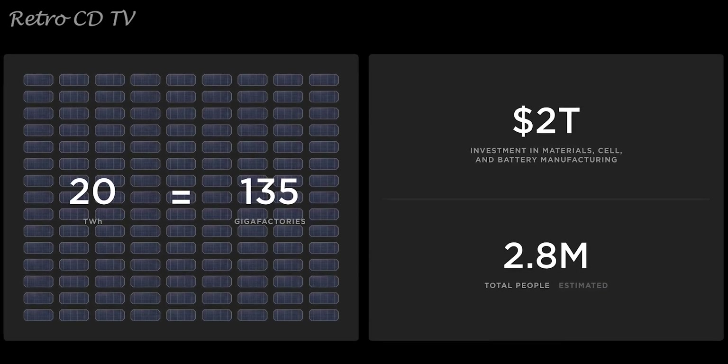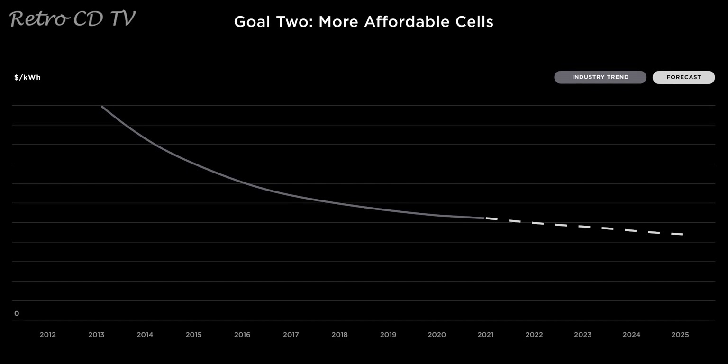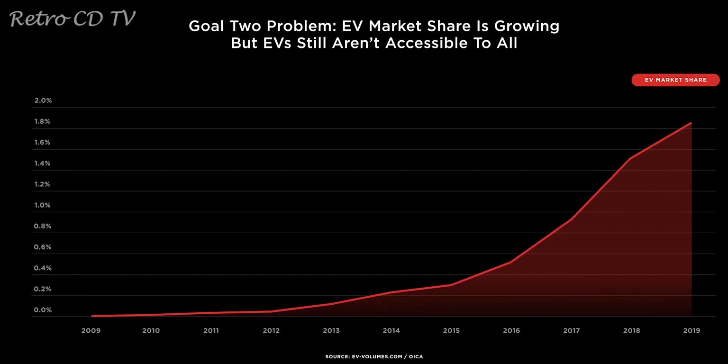Rechargeable batteries are dropping in price, but the drop isn't fast enough to make a global change. For example, the EV market is growing, but EVs aren't affordable and accessible to all people in every region.